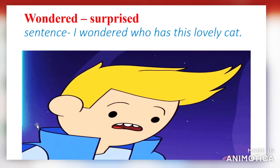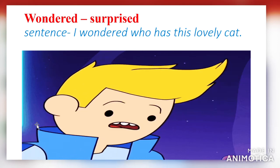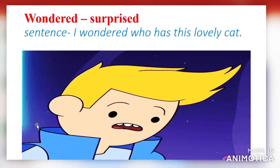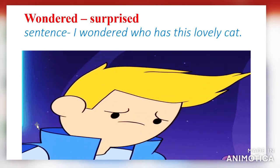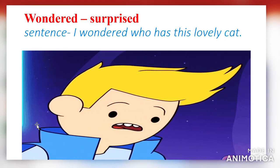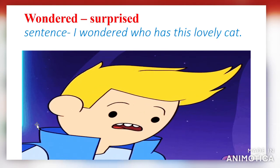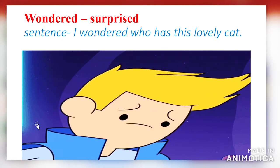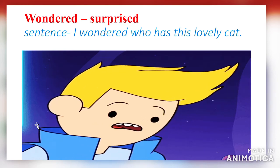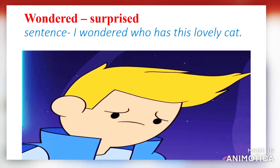The next word: 'wondered.' Wondered means surprised. It also means curious — to want to know something. Using it in a sentence: I wondered who has this lovely cat.